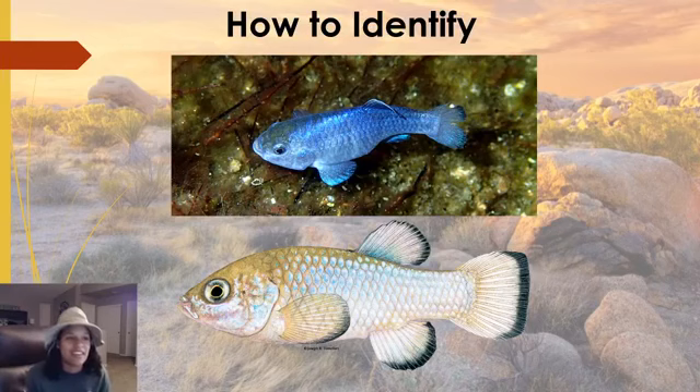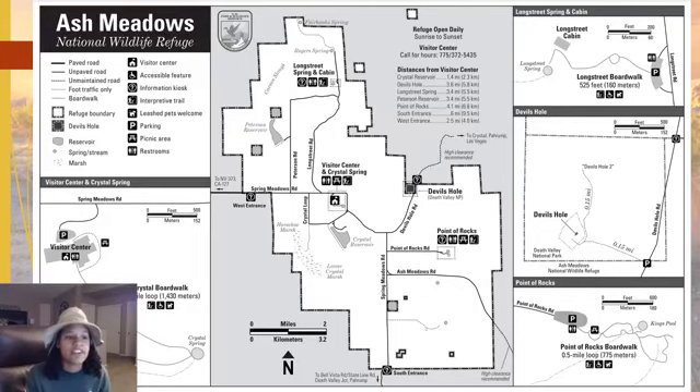Good evening, explorers, and welcome to another Native Nevada Nature. If you're new to this, this is my series to highlight one plant or one animal species native to Nevada. It's an educational presentation for all ages to watch, enjoy, and learn. This is presented by the Nevada Conservation League, and I'm Exploratory, and I'm here to take you on this journey to learn about a very special animal species today.